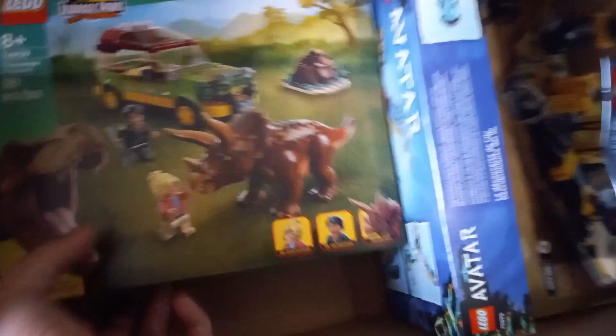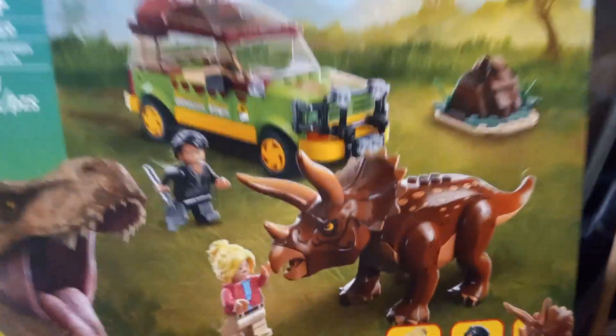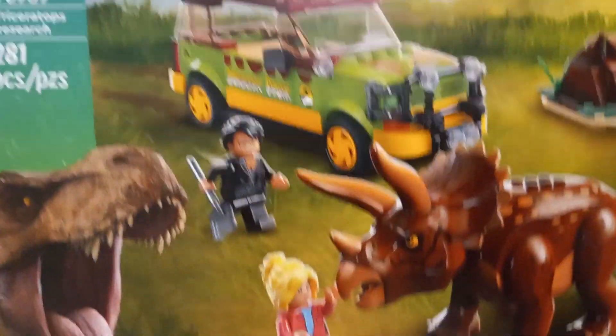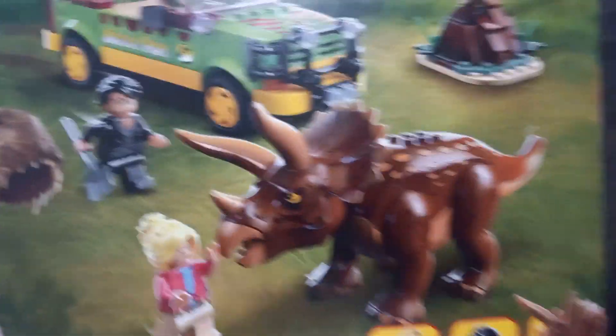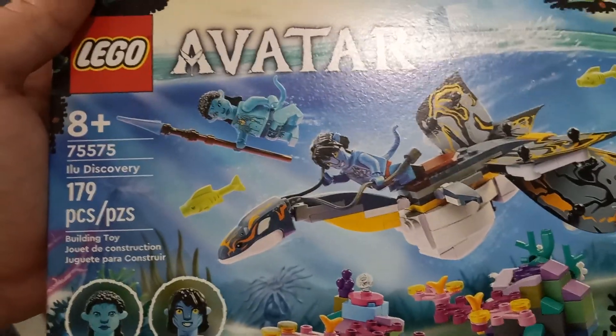Later on is the Jurassic Park Triceratops Research — the famous last big pile of the four explorers — and the cast. From the movie Avatar 2, we've got the Ilu Discovery. It's nice, something that will really add flavor to my underwater area.